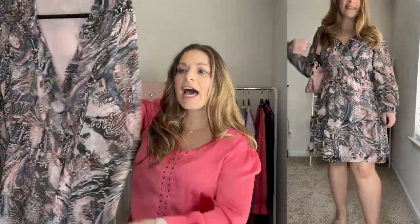It does have a tier detail and it's a perfect length. It is lined except for the sleeves. I think it fits really nice — it hits right above the knee for me, and I'm 5'5 for reference.